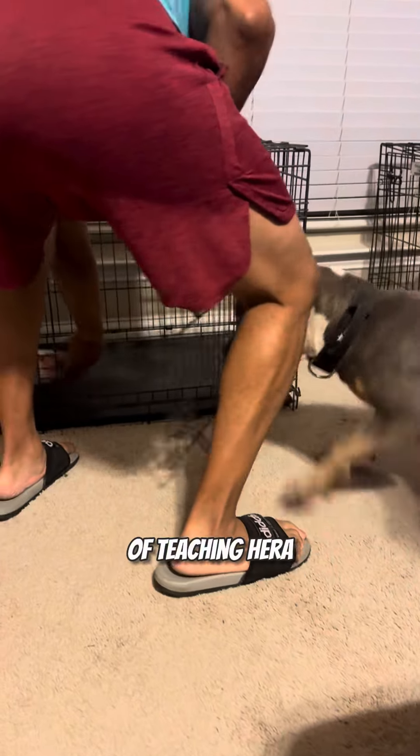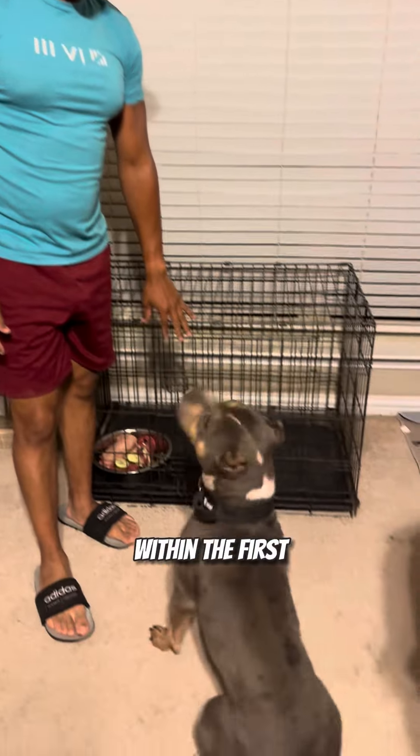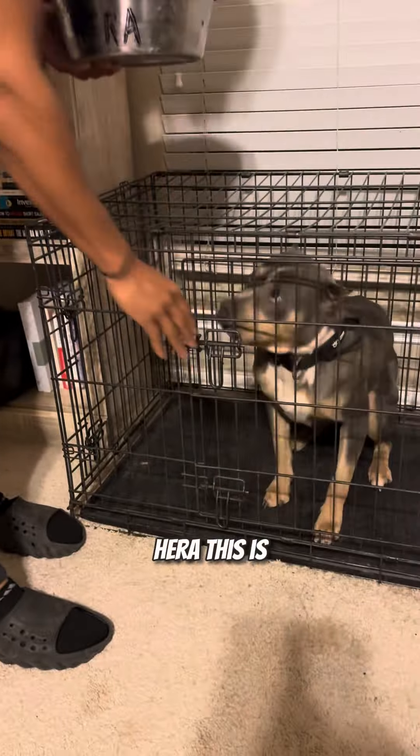I've been in the process of teaching Hera this, and mind you, it is a process. It's not going to happen within the first week. It will probably happen within the first 60 days of you doing it when they finally get hip to the program. So I got Hera — this is how I started.